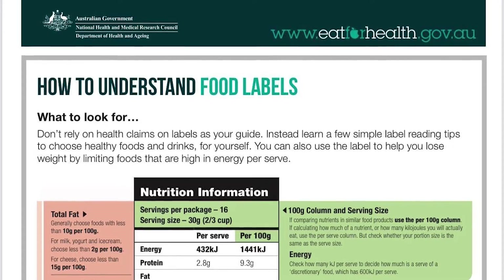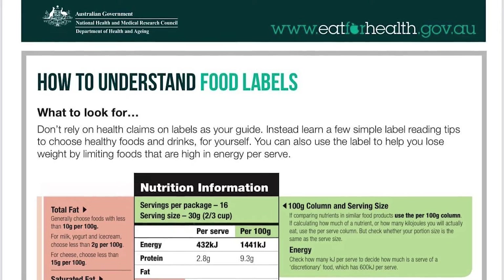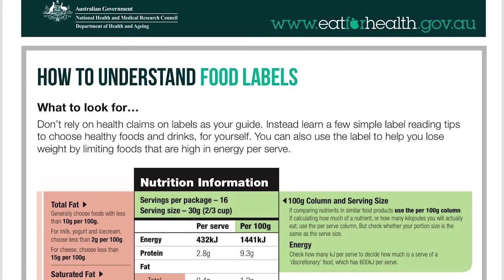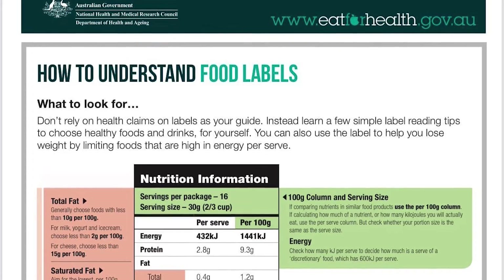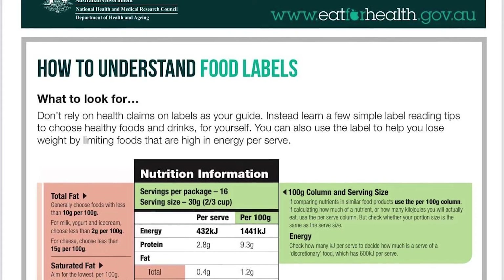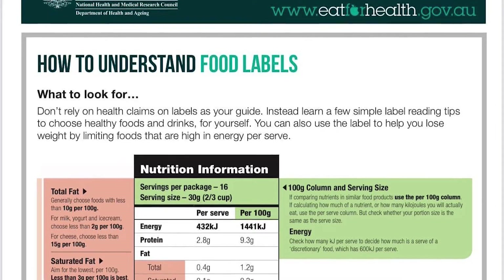The first thing you're going to see is energy. A kilojoule is a measure of energy, and to lose weight you need to eat and drink fewer kilojoules than you're using — kilojoules are essentially calories. You should limit intake of junk food that is high in kilojoules per serve. You can use your phone to convert kilojoules to calories. This is that whole calories-in versus calories-out concept.